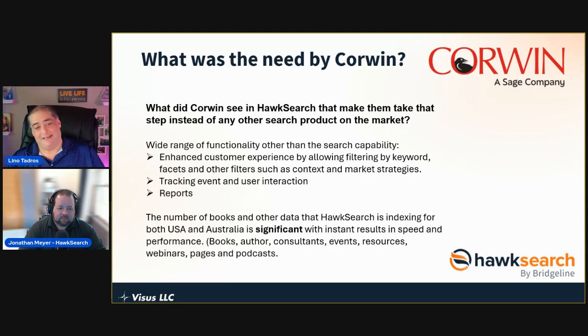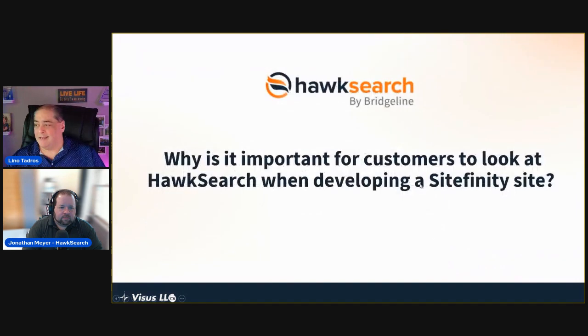The Corwin implementation covers the US and Australia. They have thousands of books, but it's not only about books — the search needs to handle authors, consultants, events, resources, podcasts, pages, and webinars. All of that has to be indexed and needs to relate to each other. That's the power HawkSearch brings to any Sitefinity site that wants to implement something like that.